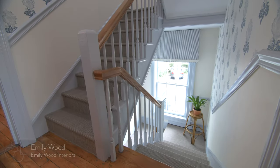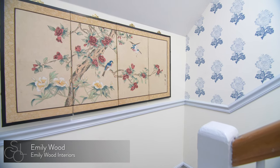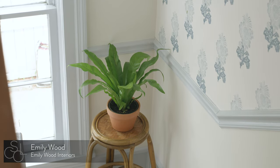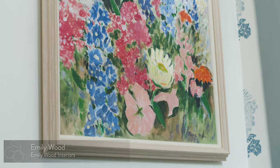Designer Emily Wood of Charlotte was charged with recreating the back stairwell, an often overlooked area at a bed and breakfast. Using block-style print wallpaper, Emily has created a space that's anything but an afterthought.